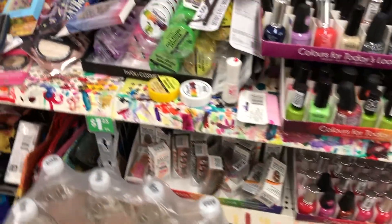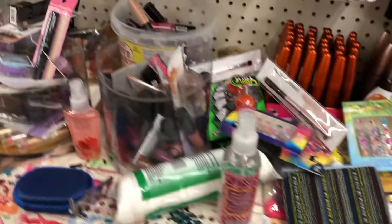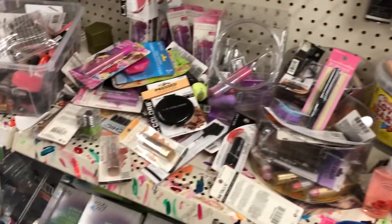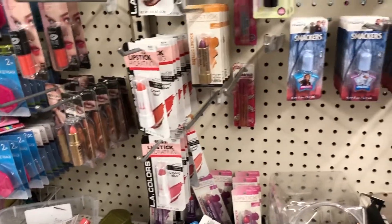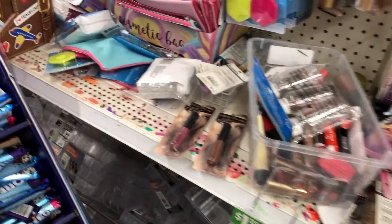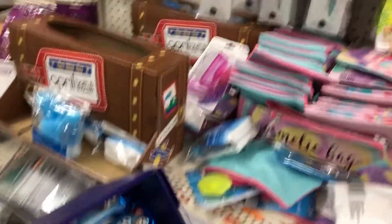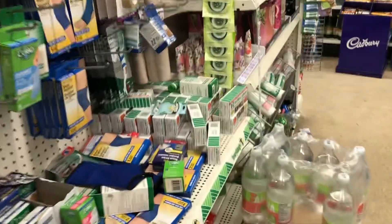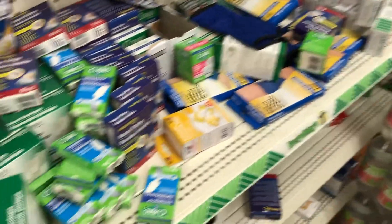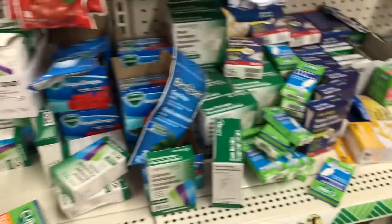But I couldn't look at anything because it was a total disaster. Look at this — what a mess! People just threw everything all over the place. I couldn't even shop, I couldn't even look at any of the makeup. It was just disgusting — stuff just thrown everywhere. All the pharmaceutical stuff was a mess as well.